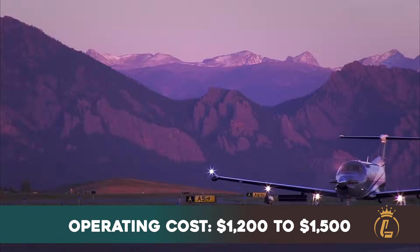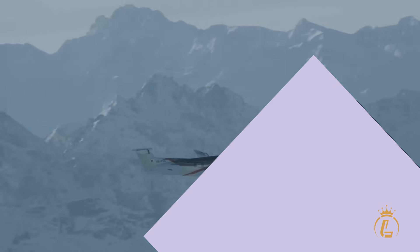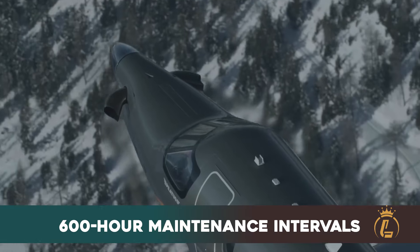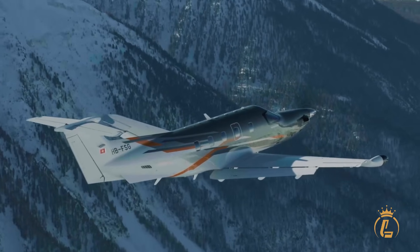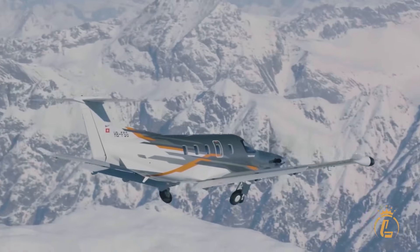Operating costs remain remarkably reasonable for such capability. At $1,200 to $1,500 per hour for moderate utilization, the PC-12 Pro delivers exceptional value. The 600-hour maintenance intervals, 5,000-hour engine TBO, and strong residual values — with 10-year-old aircraft retaining approximately 80% of original value — make this not just a purchase, but a sound investment.